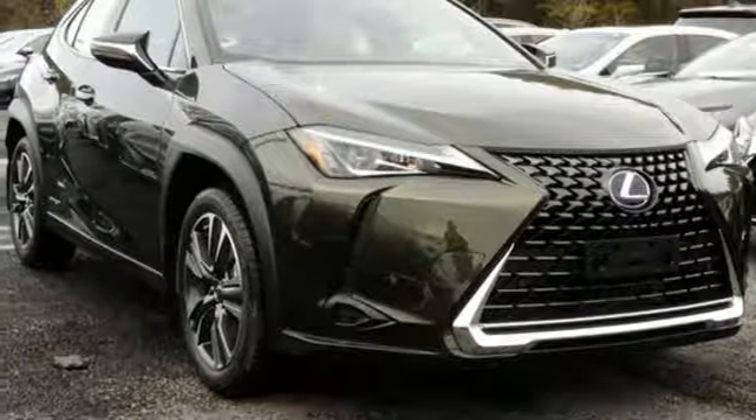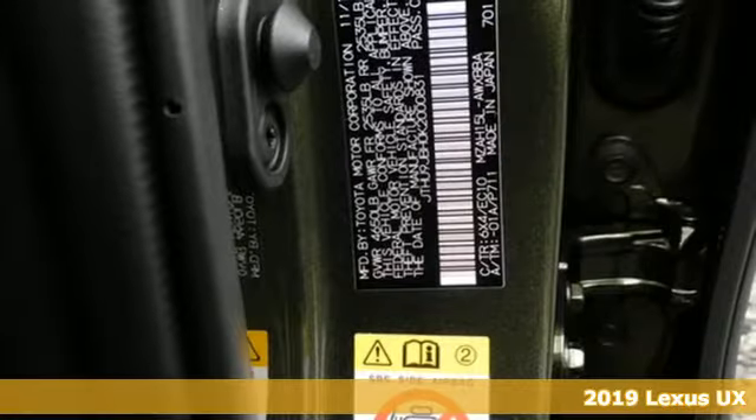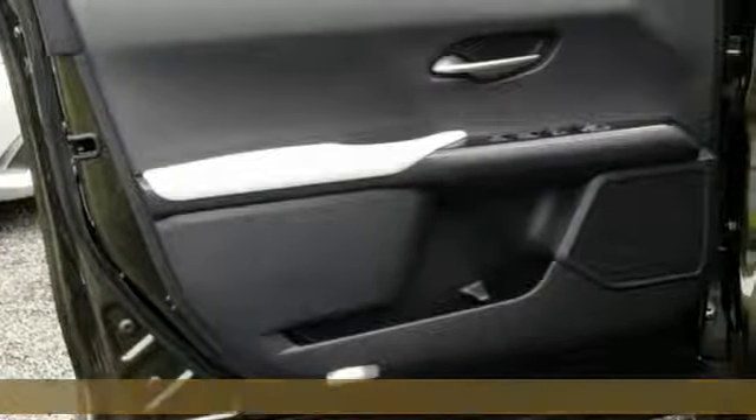Here's a new 2019 Lexus UX. Lexus, a lifestyle that leaves a lasting impression. You'll look forward to every drive with features like these.